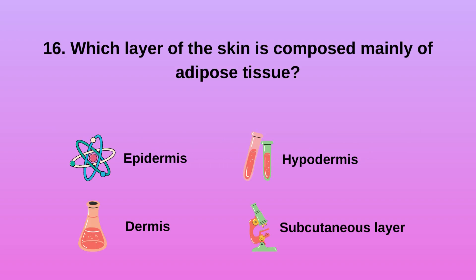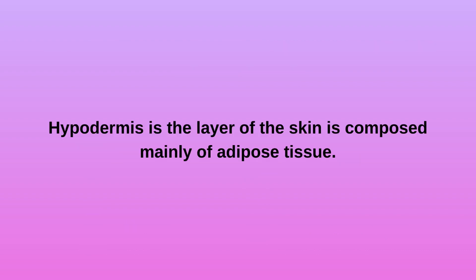Question 16: Which layer of the skin is composed mainly of adipose tissue? A. Epidermis. B. Dermis. C. Hypodermis. D. Subcutaneous layer. Hypodermis is the layer of the skin composed mainly of adipose tissue.